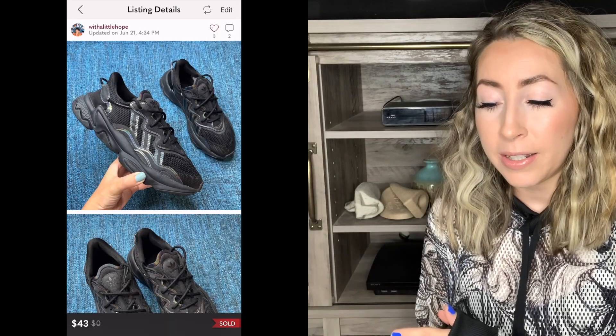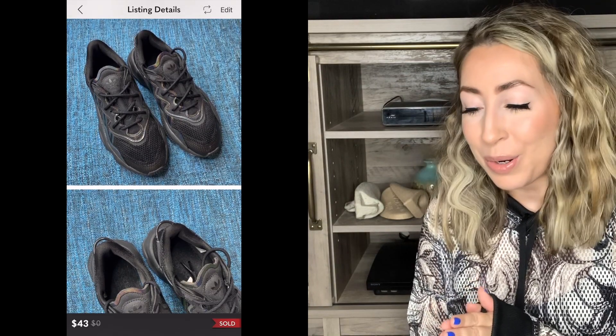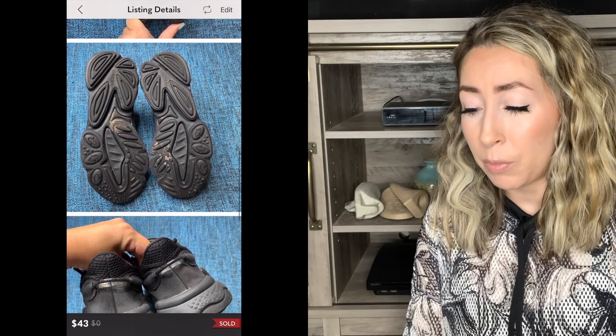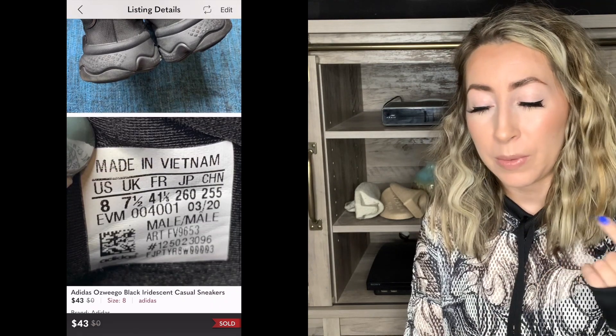Next up was a pair of Adidas — these were called the Ozweego black iridescent casual sneakers, really cool looking shoe. I did pick these up from the thrift store and I sold them for $43 the same week that I listed them. I want to say I listed them around $50 or $55, I received an offer of $43, which I did go ahead and accept.